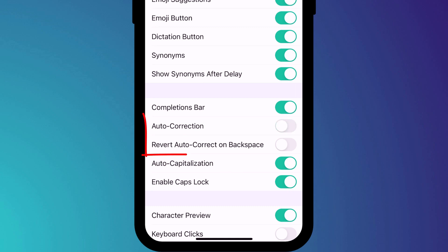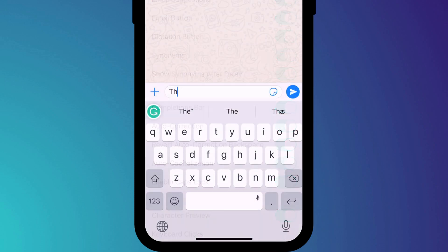You can disable autocorrect by opening the Grammarly app and clicking on keyboard settings. However, my preference is to leave it on but also enable revert autocorrect with a backspace. So if I'm not happy with Grammarly's correction, a simple tap on backspace reverts the change.